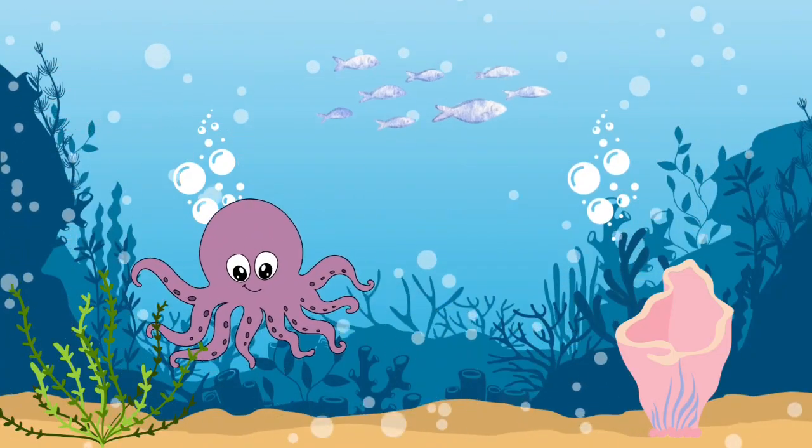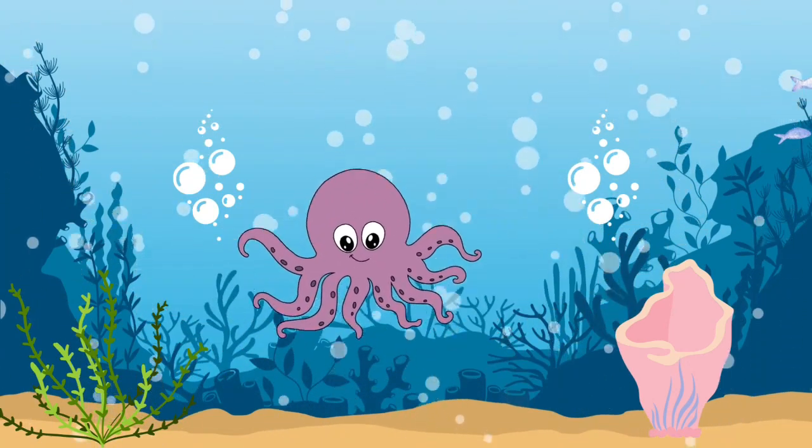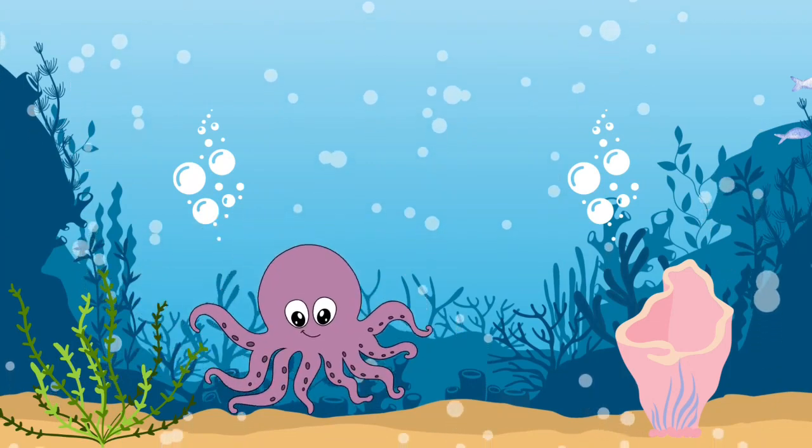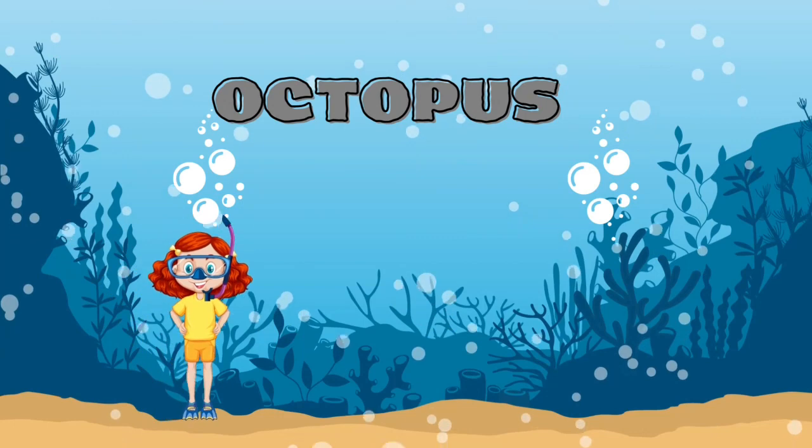Can you guess what this eight-legged animal is? It's an octopus.